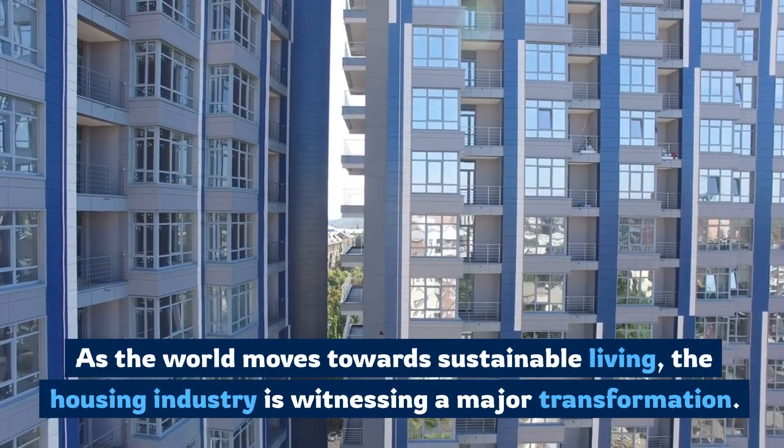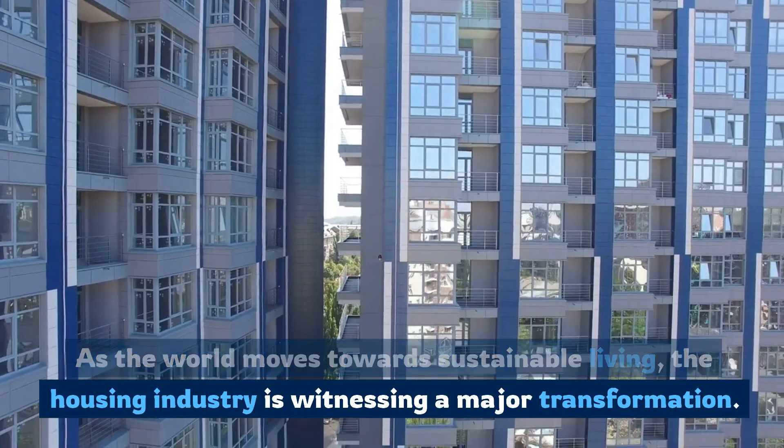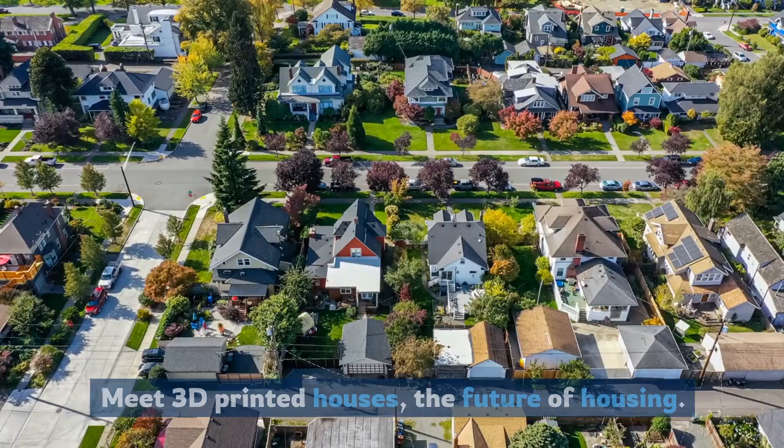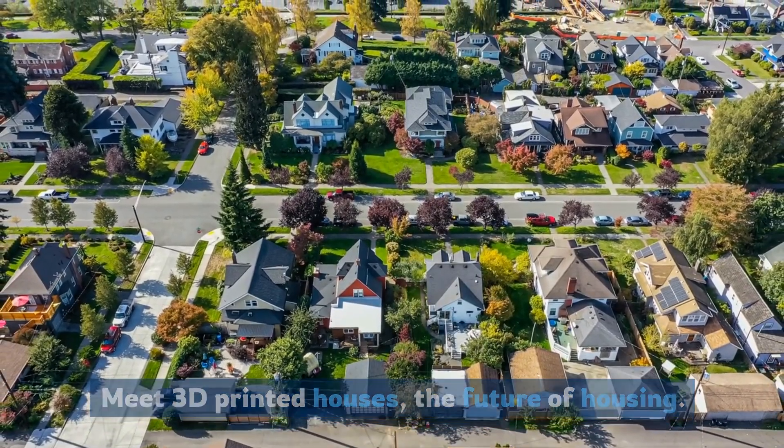As the world moves towards sustainable living, the housing industry is witnessing a major transformation. Meet 3D printed houses — the future of housing.